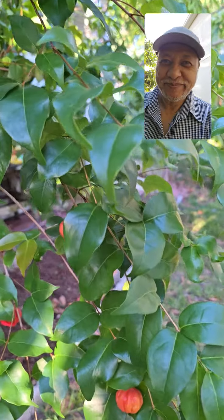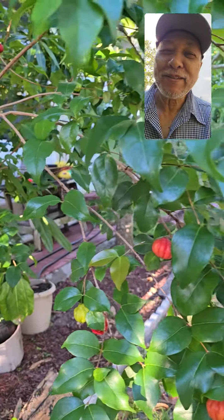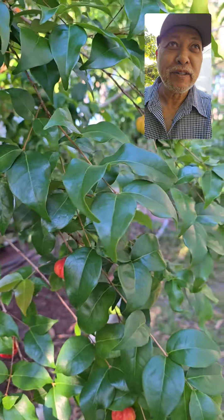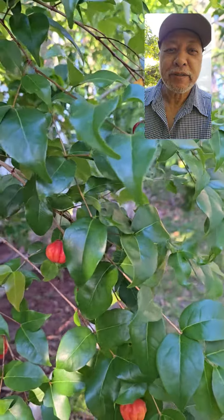Hi folks, as I continue my little fruits series — I've been doing guava, I did mango — now I'm doing a cherry here.